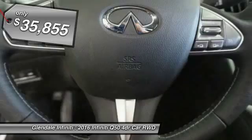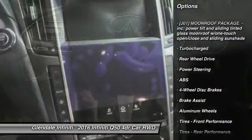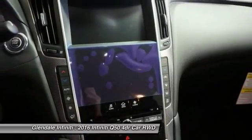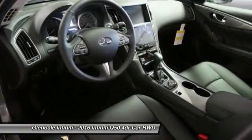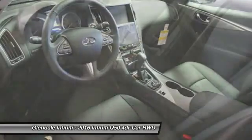Here are some of this vehicle's great options: power passenger seat, anti-lock braking system, keyless entry, steering wheel audio controls, leather-wrapped steering wheel, Bluetooth, power steering, adjustable steering wheel, keyless start, and 4-wheel disc brakes.